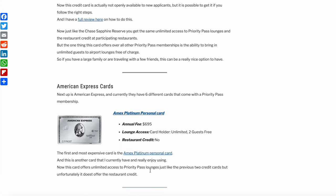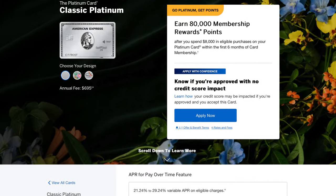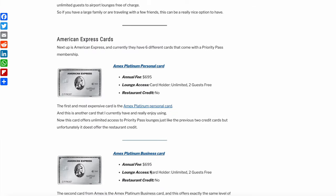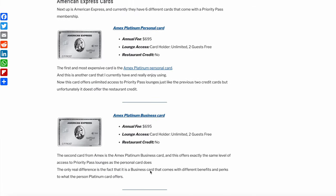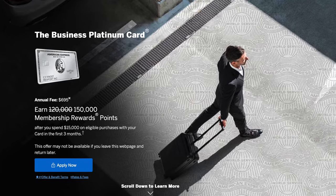Next up is American Express, which currently has six different credit cards that come with a Priority Pass membership. The first and most expensive is the Amex Platinum personal card — another card I currently have and really enjoy. This card offers unlimited access to Priority Pass lounges, but unfortunately it doesn't offer the restaurant credit. The second card from Amex is the Amex Platinum business card, which offers exactly the same level of Priority Pass access as the personal card, but comes with different benefits suited to business use.